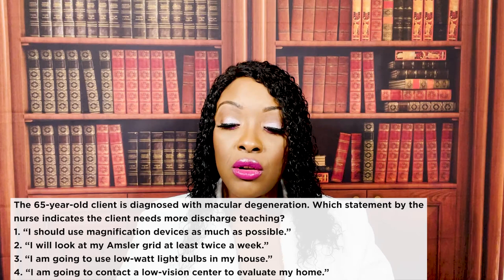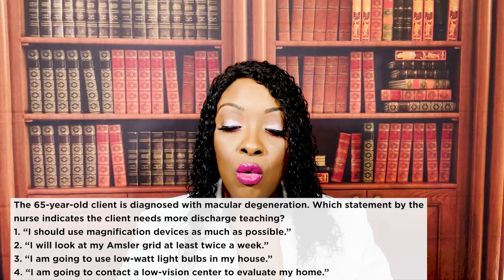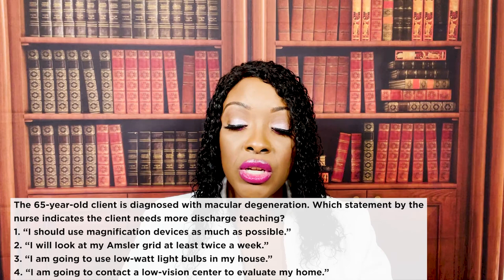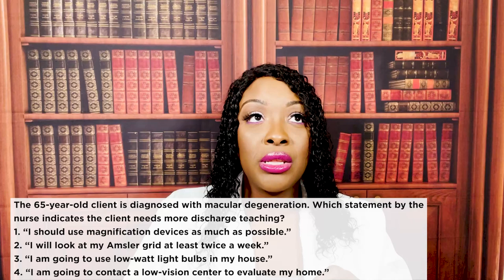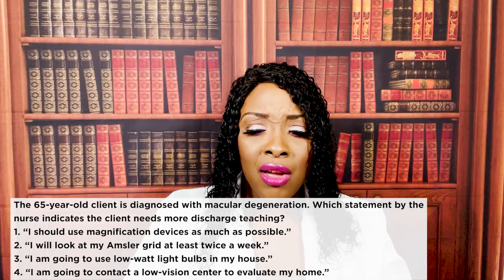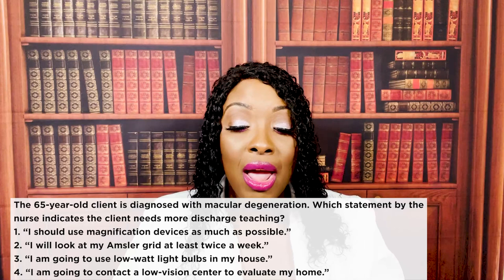The 65-year-old client is diagnosed with macular degeneration. Which statement by the nurse indicates the client needs more discharge teaching? One, I should use magnification devices as much as possible. Two, I will look at my Amsler grid at least twice a week. Three, I'm going to use low-watt light bulbs in my house. Or four, I'm going to contact a low-vision center to evaluate my home. The correct answer is three. Why are you going to use low-watt bulbs when your vision isn't good? You need high watts to help the patient increase their vision.